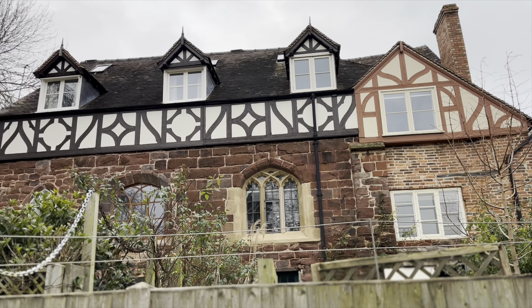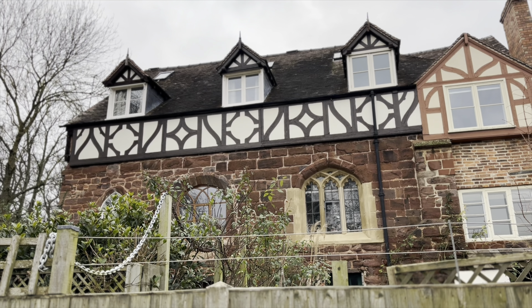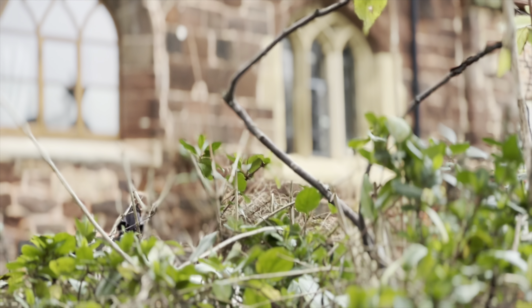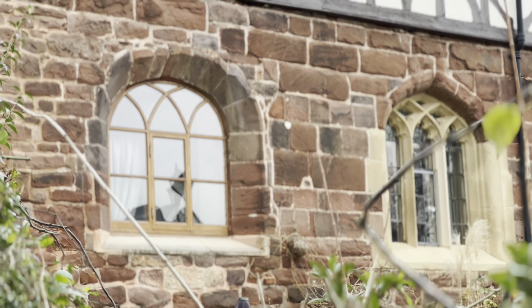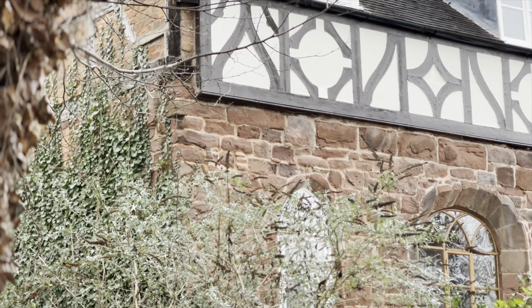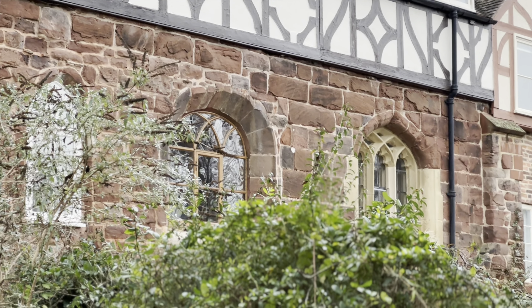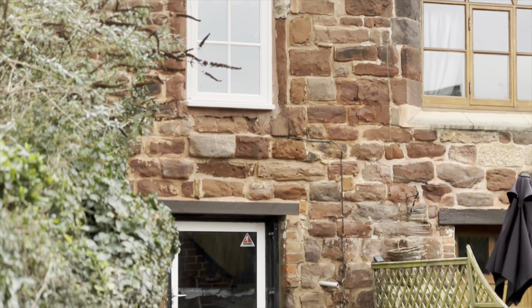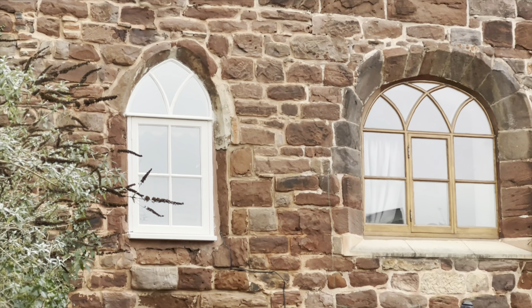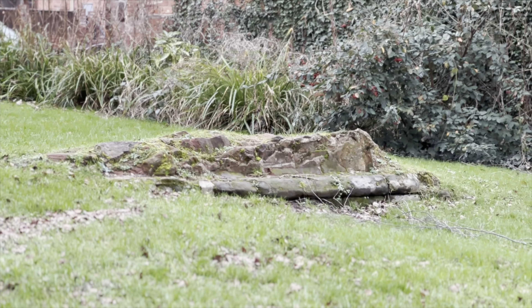This building would have been erected quite a bit after the times of Brother Cadfell, about 100 years later. This is the Franciscan Friary — if I'm saying it wrong, tell me in the comments. This was the Order of the Grey Monks, I think their nickname was.